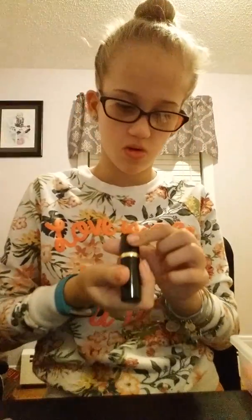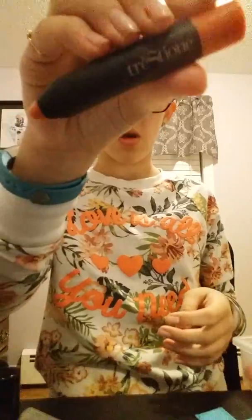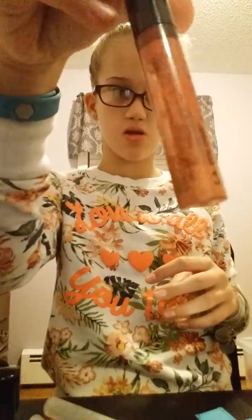That will be gone by the end of the video. Then I have this lipstick that I gave her — just a red lipstick. Then I have just a random mirror. And then this blush stick and cheek.